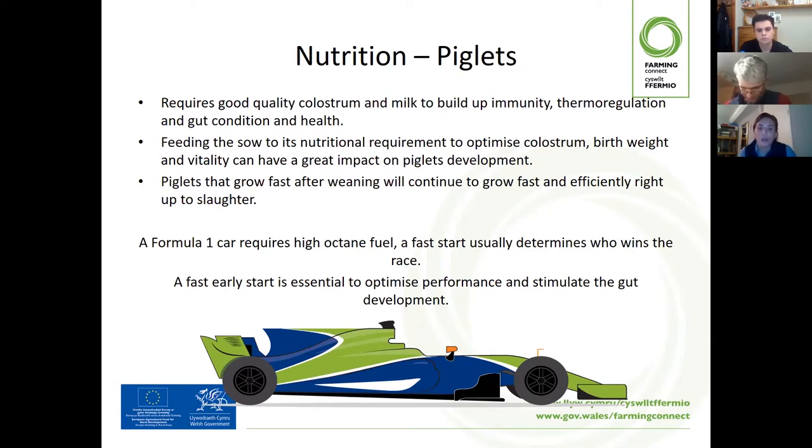Colostrum contains immunoglobulins. These immunoglobulins can help build up immunity within the piglet, and it is essential that the piglet has had enough colostrum within the first stage of life after birth. Not only that, when they consume colostrum it enables optimum thermoregulation — as the temperature in utero compared to outside drops drastically, we need to ensure we are building up thermoregulation for post-birth.